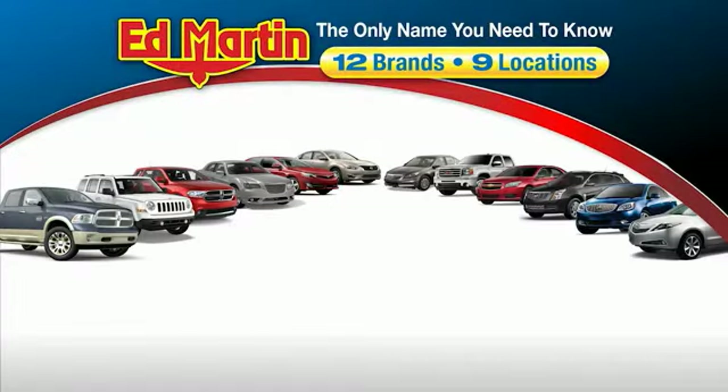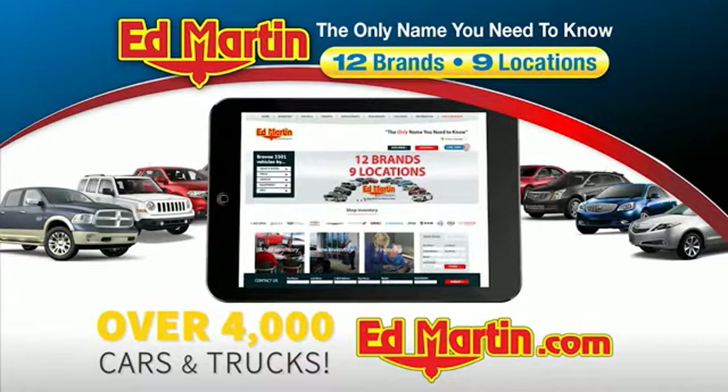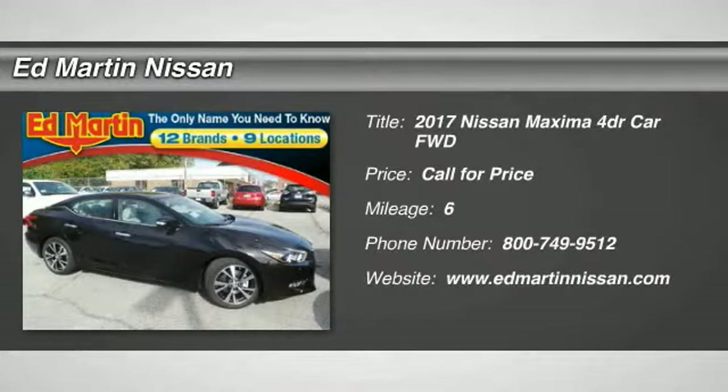Thank you for clicking our video. You can also shop over 4,000 more cars and trucks online at edmartin.com. We are pleased to show you the 2017 Maxima.